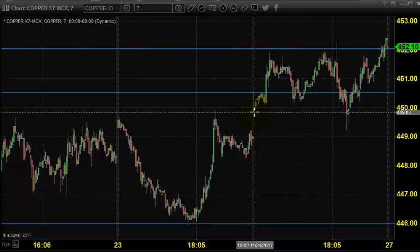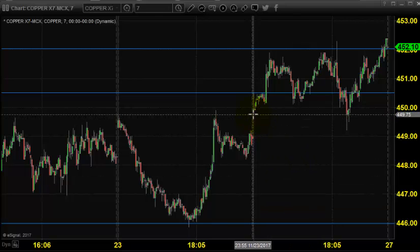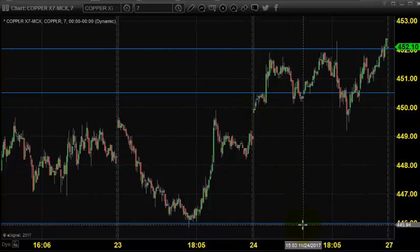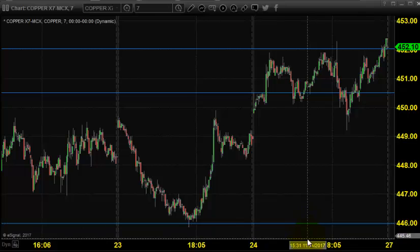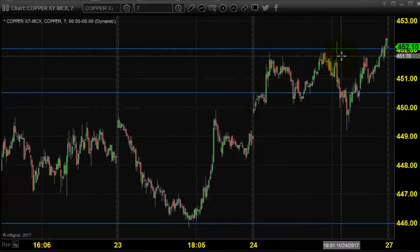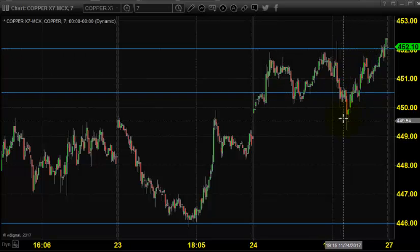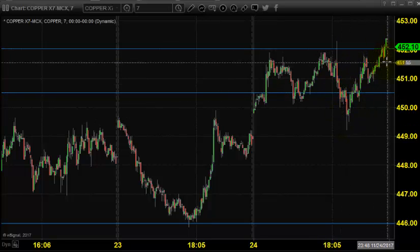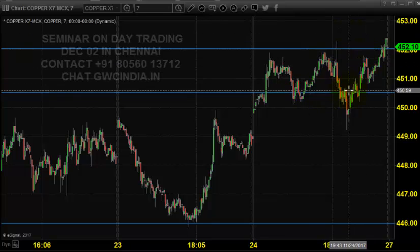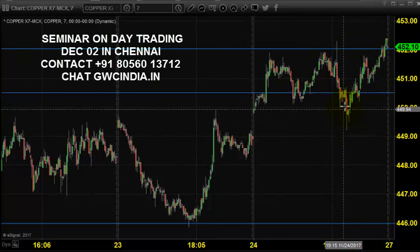The chart you are seeing is a 7-minute chart, and this candlestick indicates last Friday's price opening, which shows that the price opened at 450. We expected the market to stay in buying, maintaining 446 as support and 445 as stop loss. After the price opening, the price slowly and steadily found resistance around 452 and finally closed near 452.10.